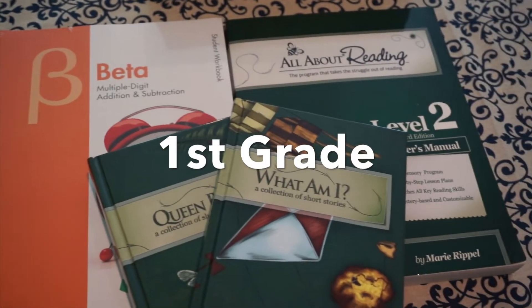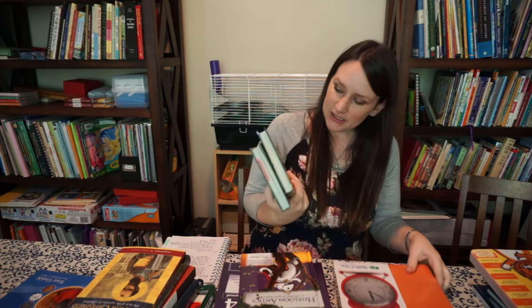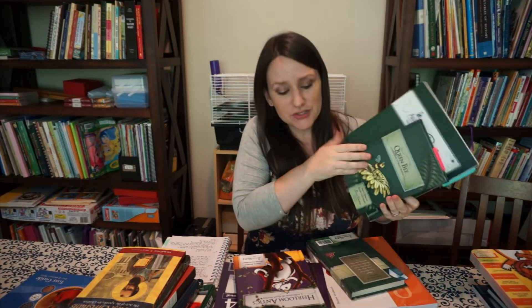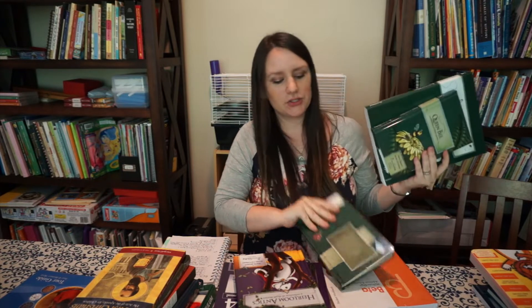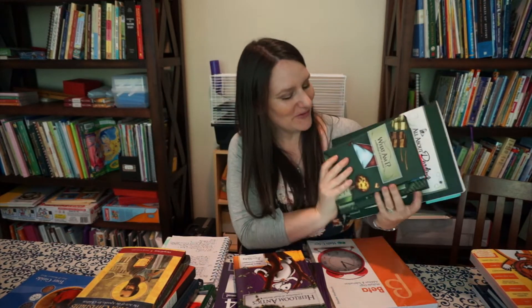Moving right along to my son Peter — he will be in first grade this year. For him I'm doing All About Reading Level 2, which is the green book and it comes with these readers. There's so much to this program — there are letter tiles, games, and lots of stuff. I just pulled out the books to give you a little visual, but this is not all of the program.